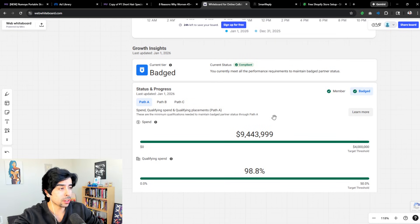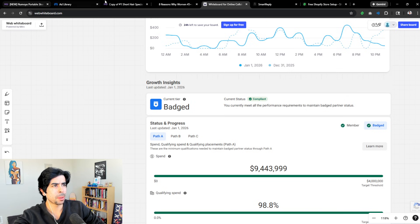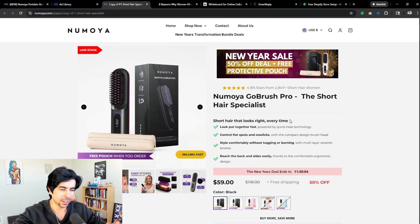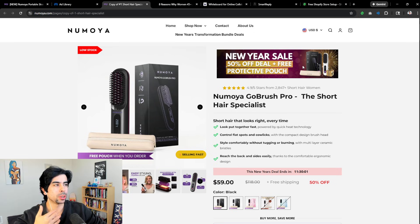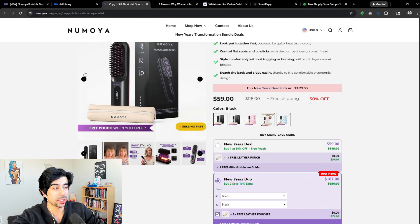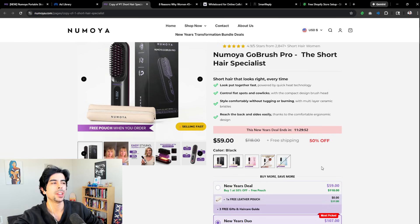I'm always launching e-com stores and I also run an agency and a few different software products that a lot of big e-commerce brands use. My agency at ChemiLab.com is actually the highest tier Meta partner — we have the highest badge available, which requires over $4 million a year in ad spend. Seeing all that data gives validity to what I'm saying: most brands focus primarily on the above-the-fold section.